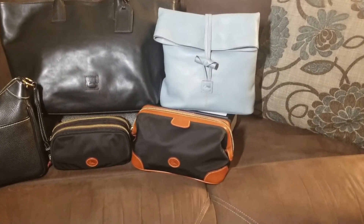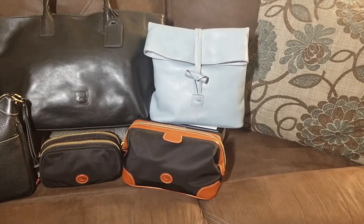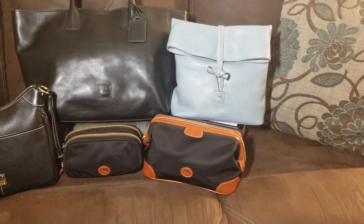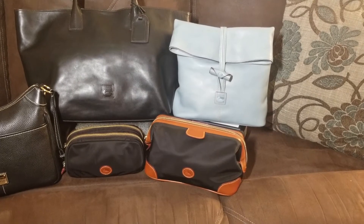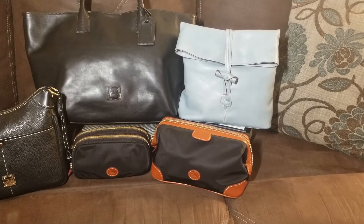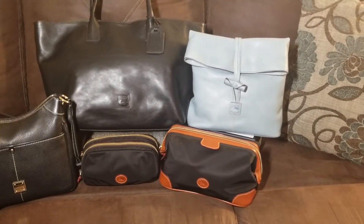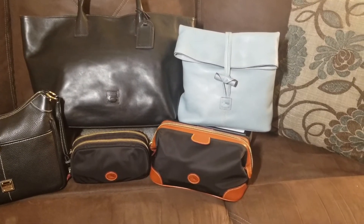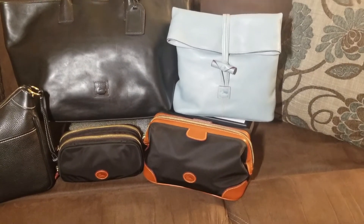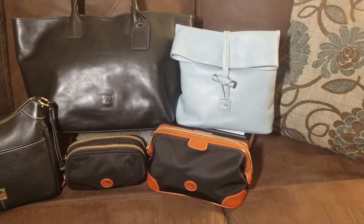Now down in front of that is the nylon dopp kit. It is in the color black with the Sierra trim. It also was an awesome bag. It carried all of the toiletries I needed with still a little bit of room. When you open it, the mouth of it is very large. I'm sure you've seen videos on that bag so I'm not going to take the time to go through it — I'm just kind of sharing what I decided to use and take with me on my trip.